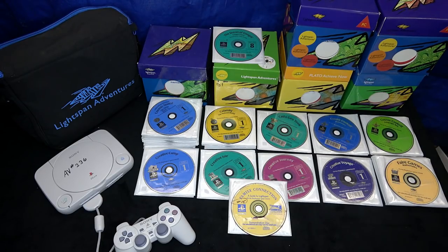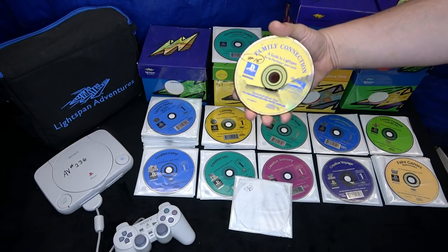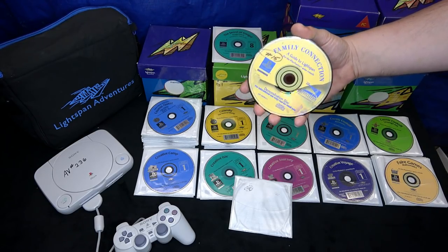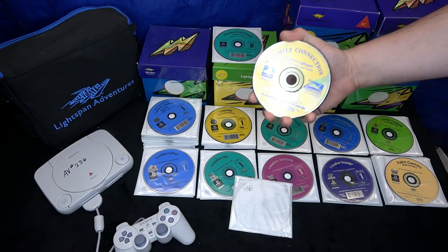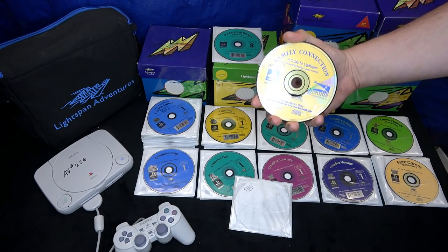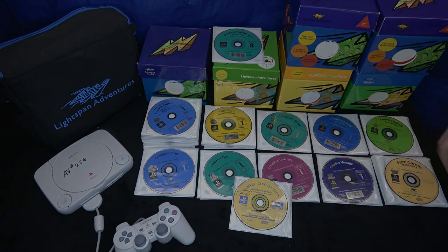The focus of today is the Family Connection CD — a guide to LightSpan. This is a demonstration disc showing everything they wanted to do in schools. It is dated, it is terrible, and it's worth watching. I thought it'd be funny to put this on my channel in its entirety. I have a couple of scratches in my PlayStation disc, so here we go.